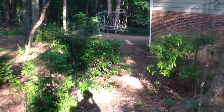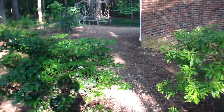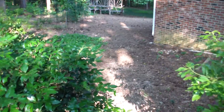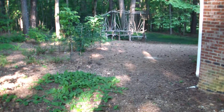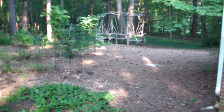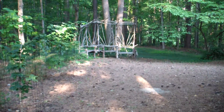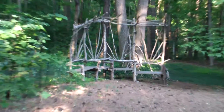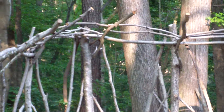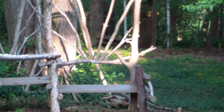Now walk into the backyard, through the Green Giants, through the Ligustrum. Pass the noisy air conditioner to the newest arbor construction in the backyard. As you can see, the old treehouse in the background.